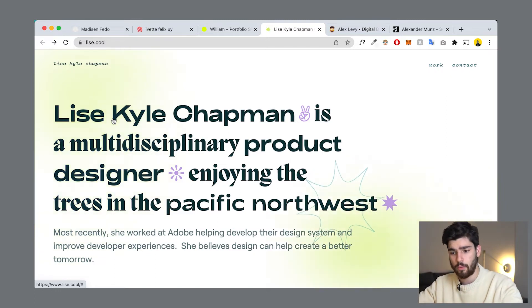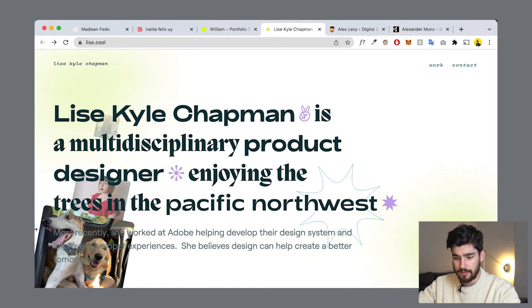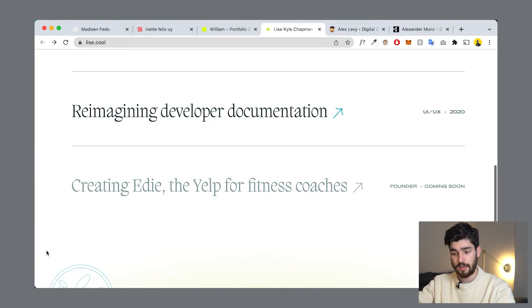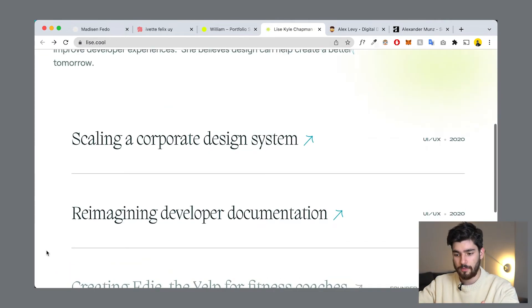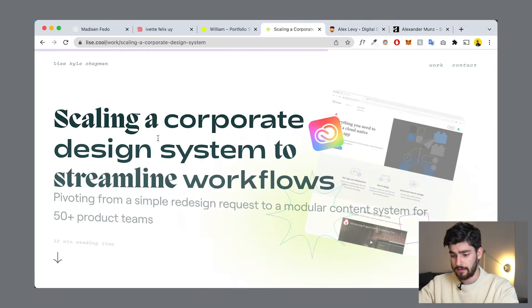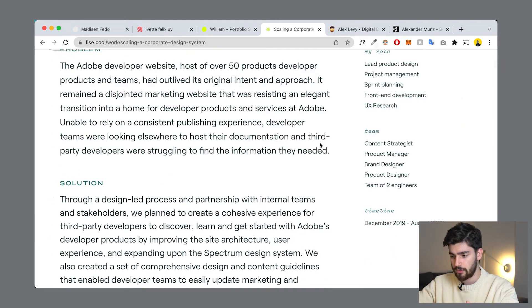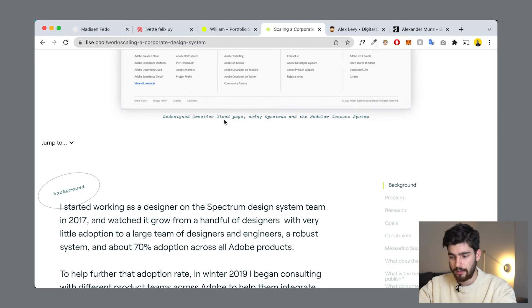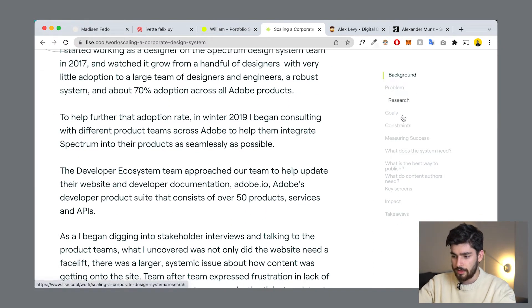A website that does project curation very well is lease.cool — Kyle Chapman is a multidisciplinary product designer. This person has only three projects, but when you go into them, they're extremely well curated. Every project has its own story, its own problems, and it takes you through the person's thought process. For example, this person worked at Adobe redesigning the cloud page — we can see all the problems, research, goals, constraints, how they measured success, key screens, and impact. Only three projects, but within them, they're extremely well done.